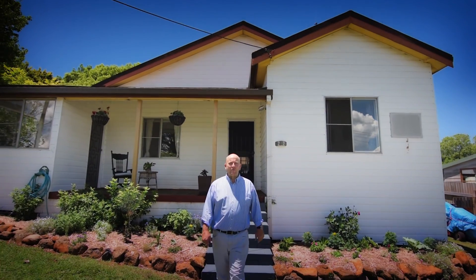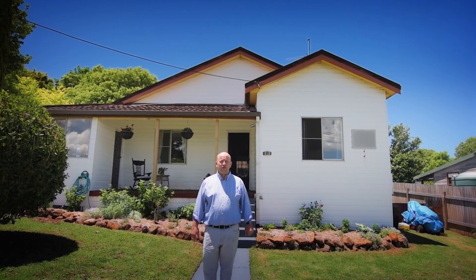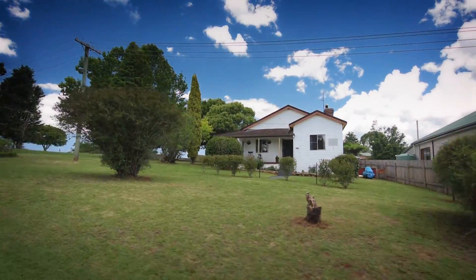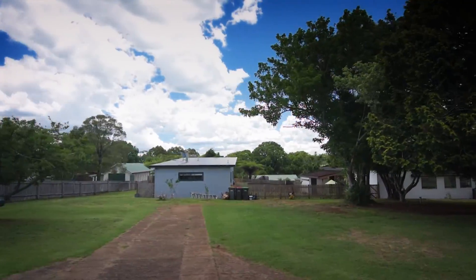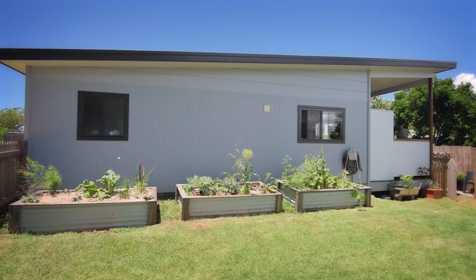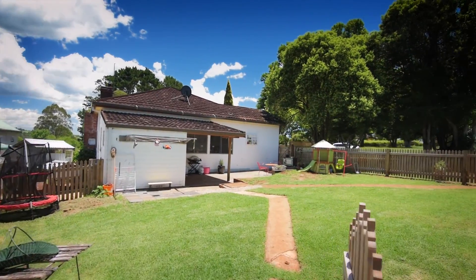Hi, I'm Andrew from Open Home Online and welcome to 2 Cedar Street Dorrigo, a fantastic opportunity. This property is set on an 878 square metre corner block and has two council approved dwellings. Perfect for a family looking for a second income or the investor with multiple options available.